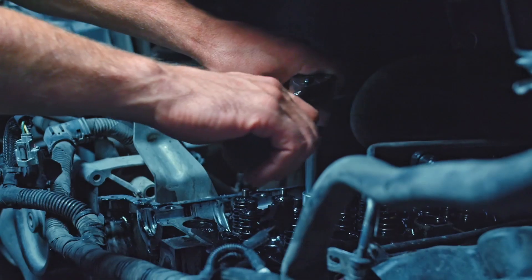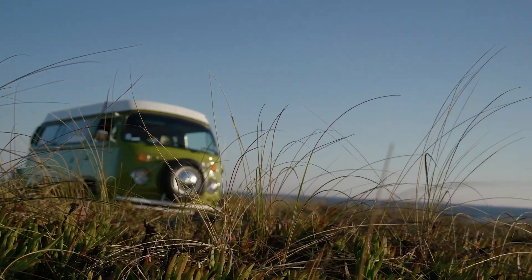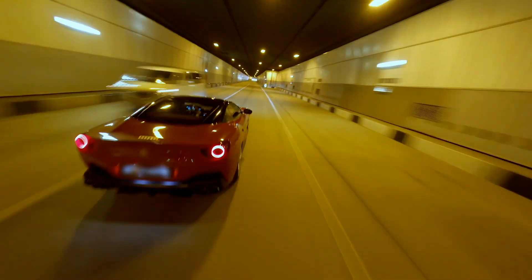I'm a car guy. I like to rebuild cars. With the help of SAS, we went from a 1969 Volkswagen to a 2022 Ferrari.